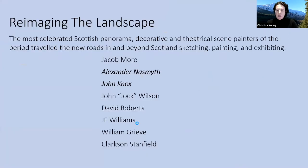I'm particularly looking at artists of this period who were panoramists, they were decorative artists, theatrical scene painters, as well as landscape painters and portrait painters. They spent their career moving along the new roads created to and from and around Scotland, down to London, to Dublin, across the country. I'm going to focus on two of those artists in particular: Alexander Naismith and John Knox.